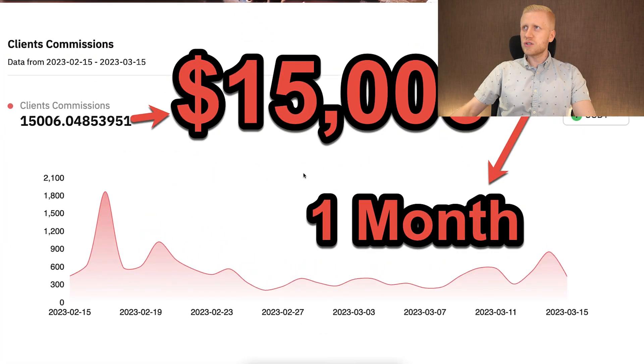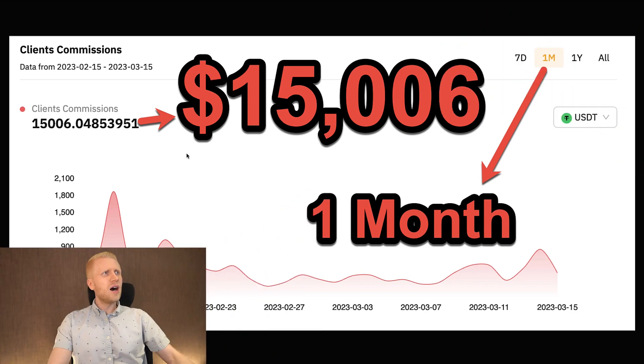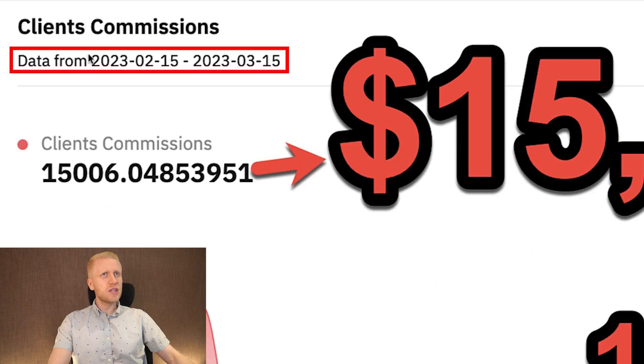I have shown payment proofs often. For example, I earned $15,006 in one month with this program — that was in early 2023. So copy-pasting links from Bybit pays me thousands of dollars every month.